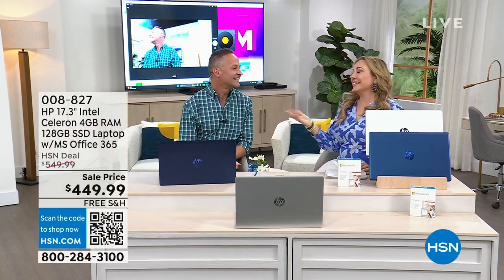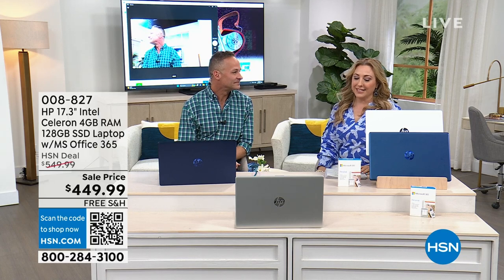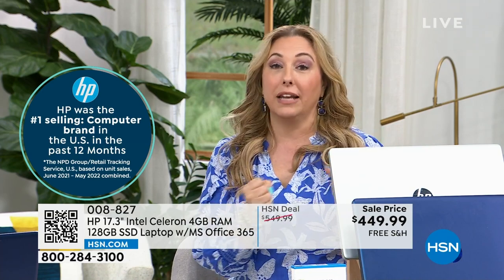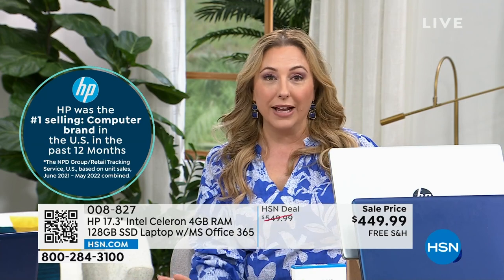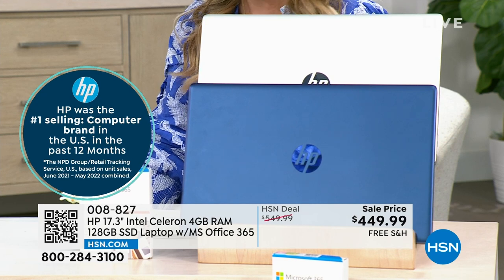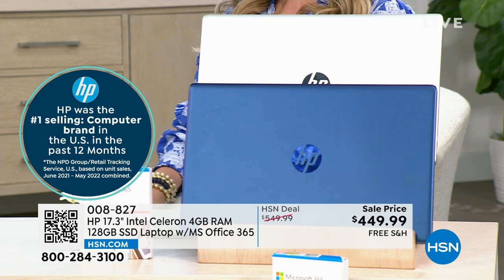Thank you so much for watching HSN. My name is Helen Keeney; this is Aaron Berger. We're talking about electronics today — nothing could be better when it comes to a laptop than the number one selling laptop brand here at HSN and in the country, which is HP. We have an amazing relationship with them — they make a laptop just for us so you get that direct savings. That's why our prices on HP laptops are so much less than anyone else in the market, and that's why we can add Microsoft Office. A full Microsoft 365 is going to be included in your brand new laptop.